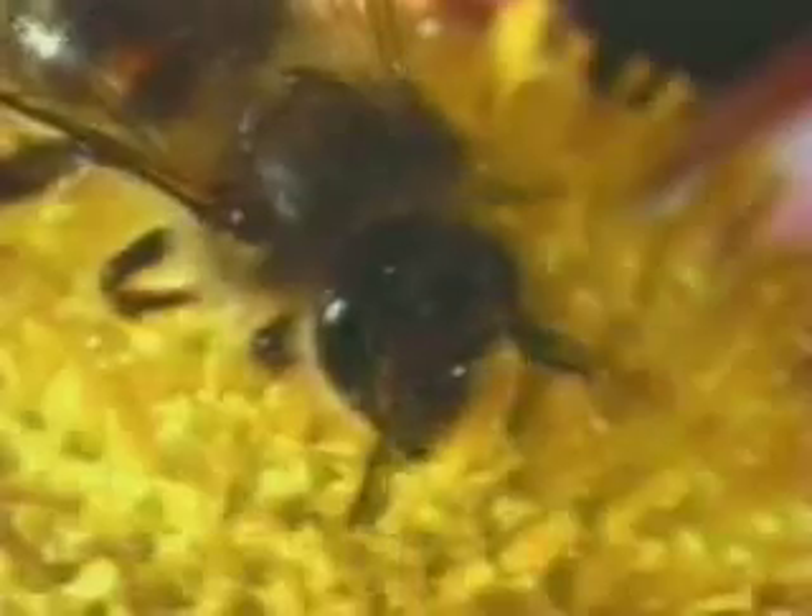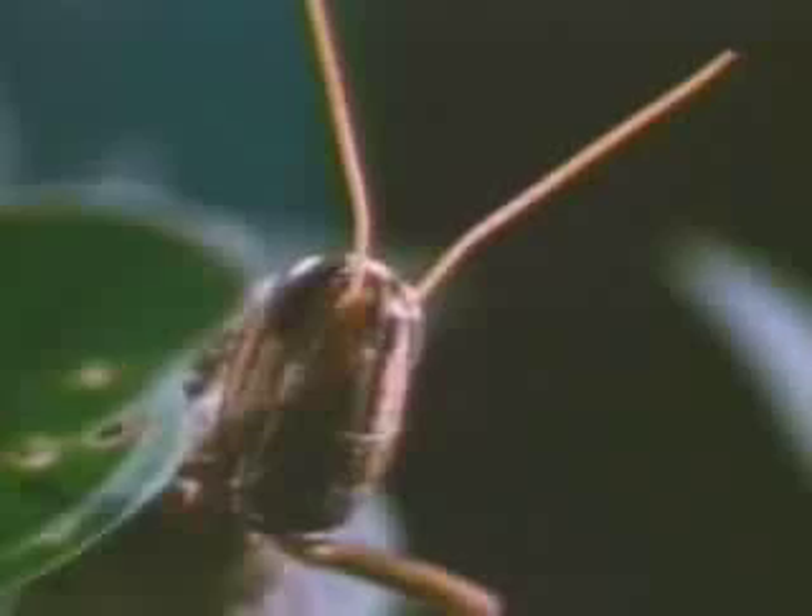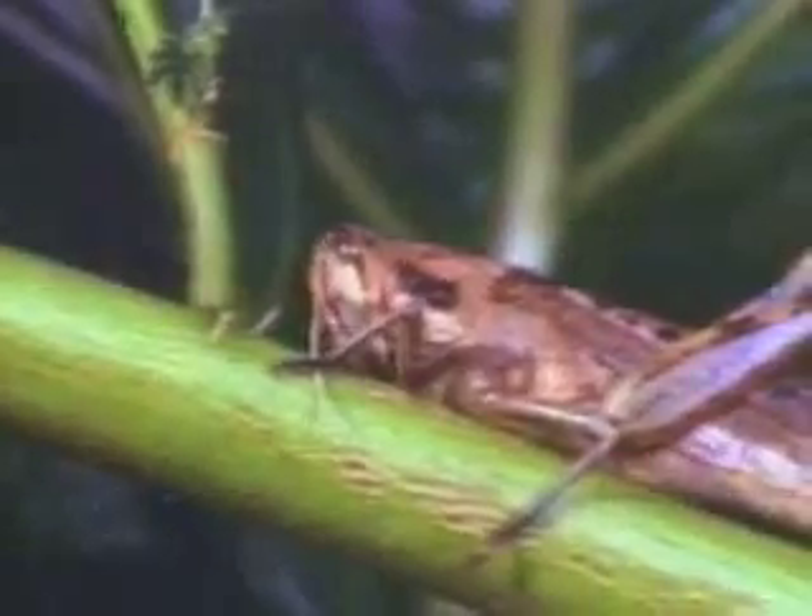The bee fly has short antennae. The honey bee has antennae which are a little longer. Grasshoppers have even longer antennae. This grasshopper is cleaning its antennae.